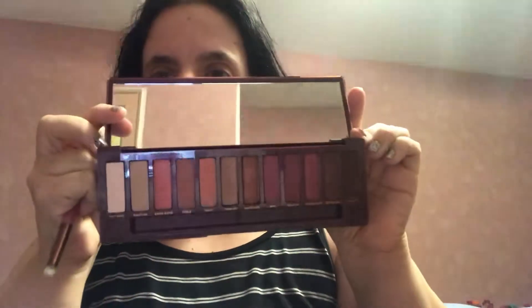This first one is the Urban Decay Naked Cherry Palette, and I think this might be new because I've never seen it. And it's so cute — the little makeup brush is so cute.